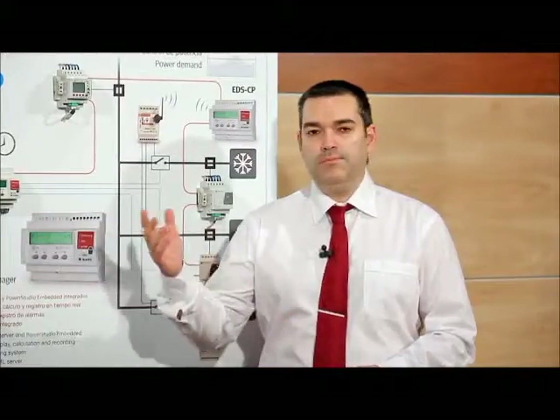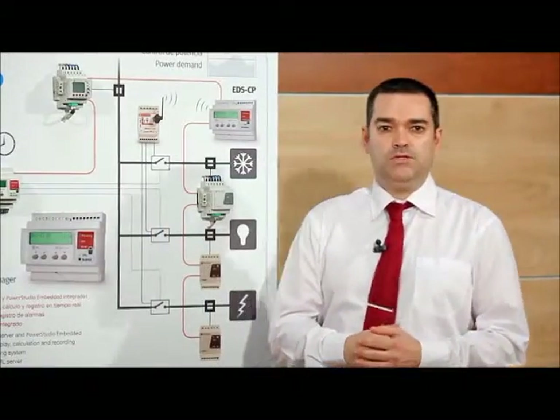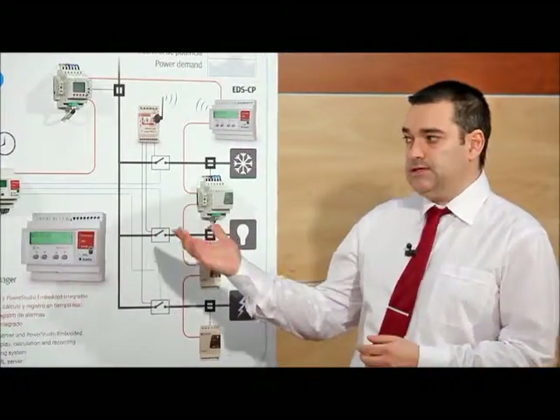Hi, my name is Albert Condal. Together with my colleague Jose Maria Cisa, we would like to introduce you to our new product, DTS.